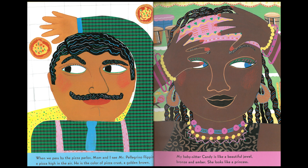When we pass by the pizza parlor, Mom and I see Mr. Pellegrino flipping a pizza high in the air. He is the color of pizza crust, a golden brown. My babysitter Candy is like a beautiful jewel, bronze and amber. She looks like a princess.